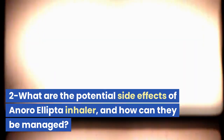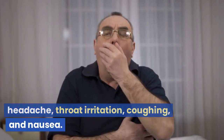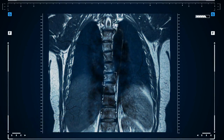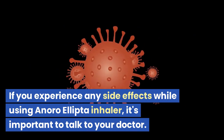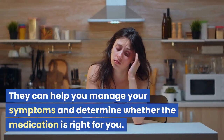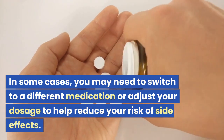Like all medications, Anora Ellipta Inhaler can cause side effects. Some common side effects may include headache, throat irritation, coughing, and nausea. In some cases, it may also cause more serious side effects, such as an increased risk of pneumonia, cardiovascular events, or asthma-related deaths. If you experience any side effects, it's important to talk to your doctor, as you may need to switch to a different medication or adjust your dosage.